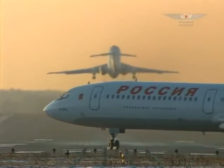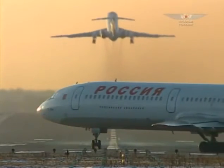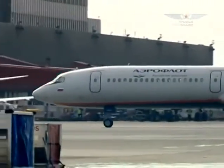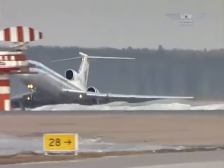Having lived through all the historic thresholds together with its country, at the beginning of the new century the TU-154 remained the most widely used national aircraft.